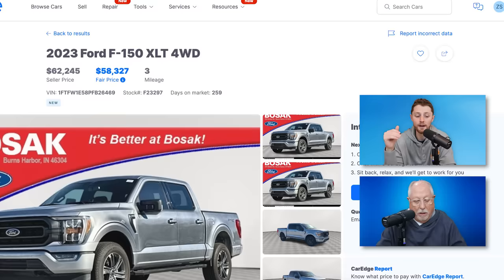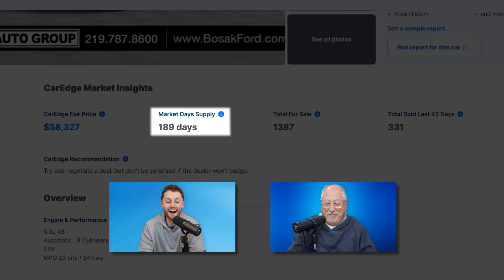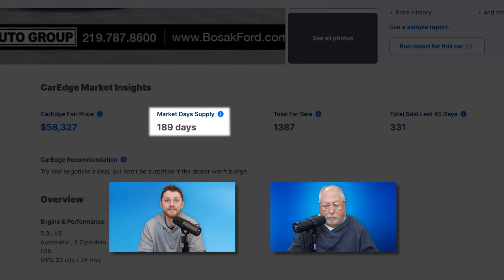The Ford video came from a suburb outside of Chicago, but in Indiana. We've got a 2023 Ford F-150 XLT with 259 days on this dealer's lot. What's the day's supply looking like outside of Chicago? I'm sticking with 386 days. It's 189 days. The Ford F-150 is starting to move a little bit, but 189 days is still way too high — it's why we're seeing the video clips that we're seeing.